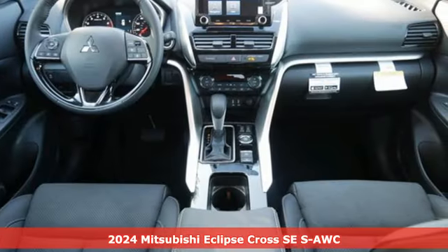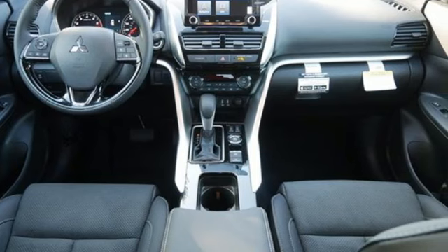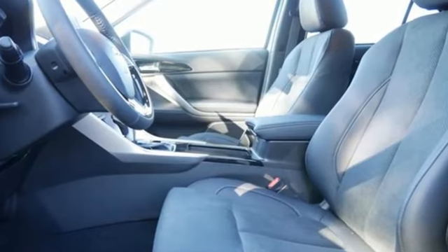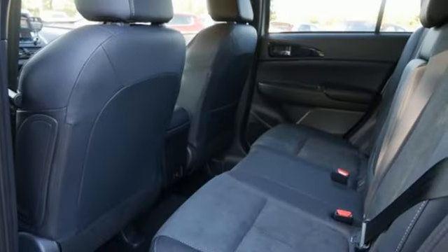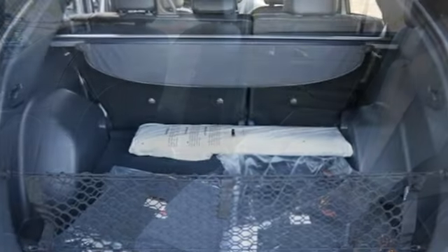It boasts an impressive list of features like these: intercooled turbo inline four-cylinder engine, dual zone climate control, integrated navigation system with voice activation, and auto dimming rear view mirror.